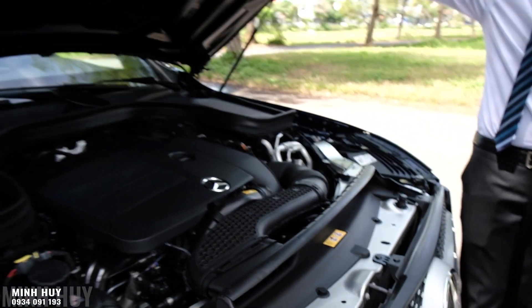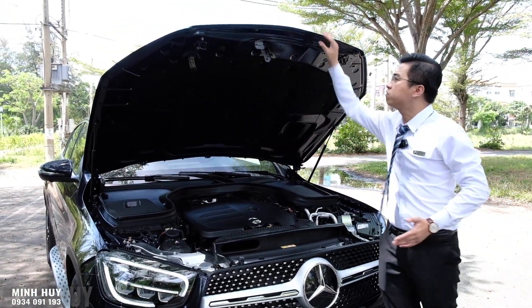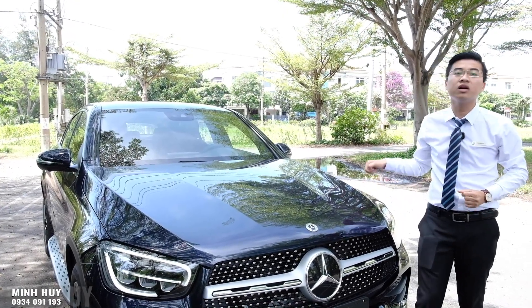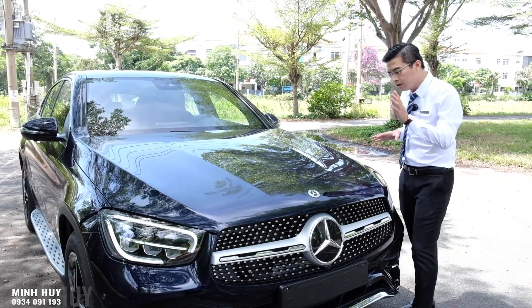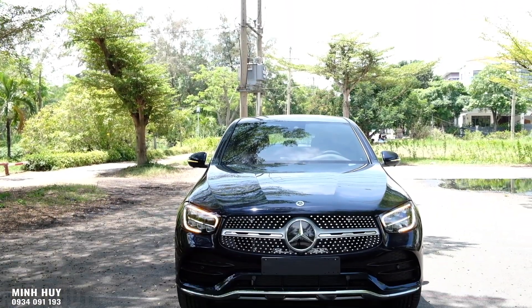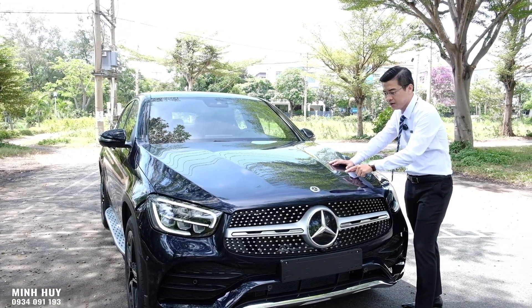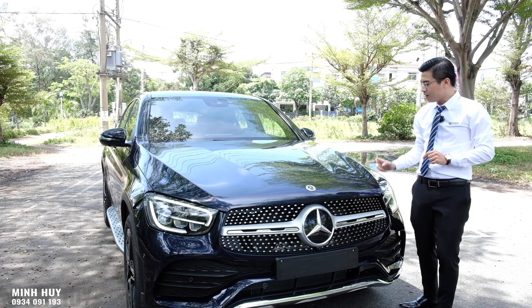Trên xe cũng có tấm cách âm giữa khoang động cơ với bên trong xe. Nắp capô được làm bằng hợp kim nhôm - rất nhẹ và chắc. Về màu xe, trên phiên bản Coupe này có thêm ánh kim, nhìn cái màu xanh có ánh kim hơn so với GLC 300 AMG. Đây là một chi tiết khác biệt cũng đáng tiền.